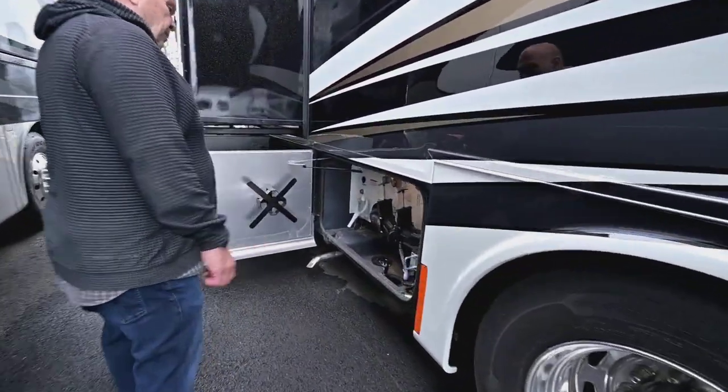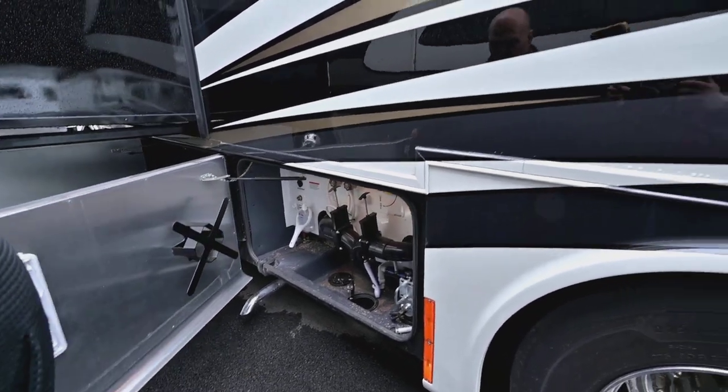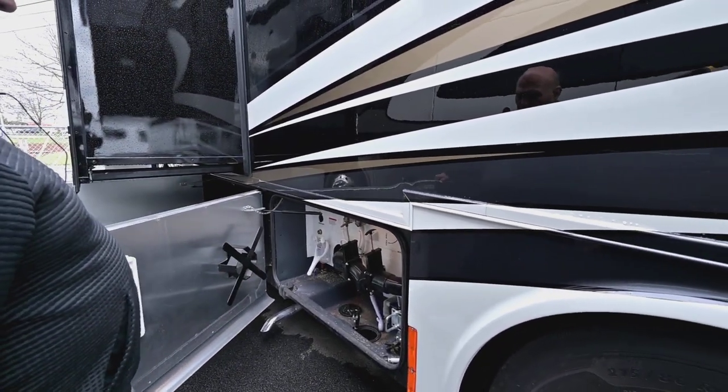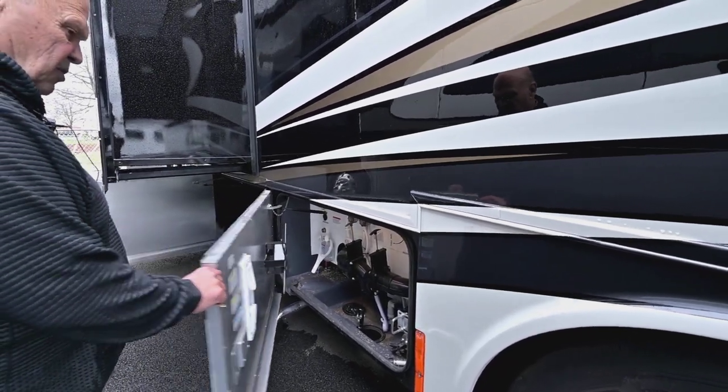This unit just came in, by the way. This is what we call a wet bay — it has your whole coach water filter, dump station, and all those things.